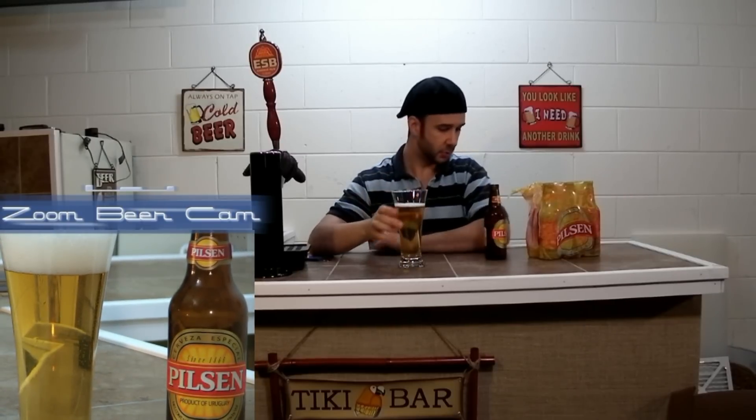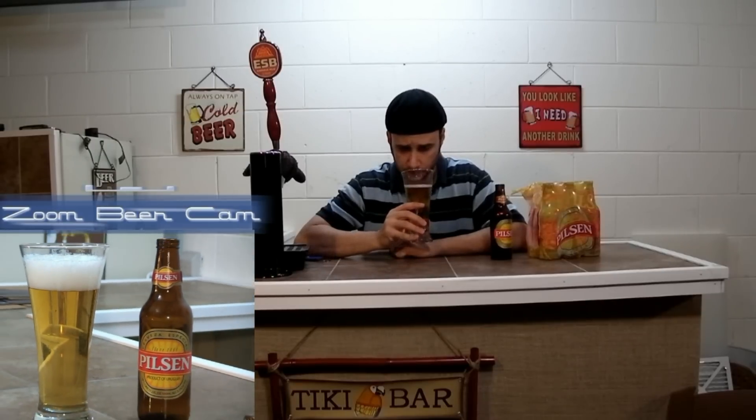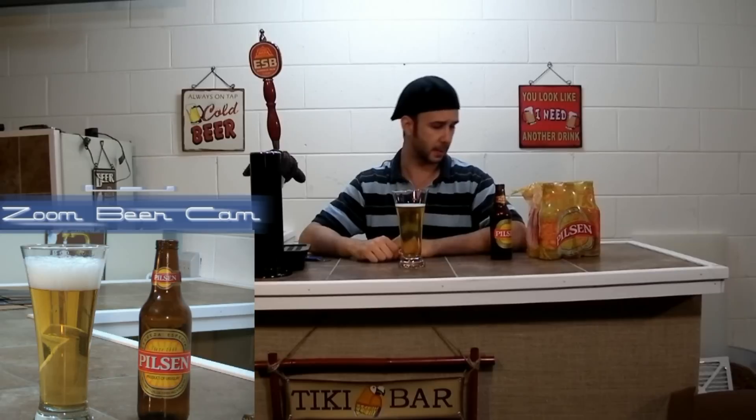Smells like a traditional lager. Very bready smelling. You can smell the yeast in there. Not much hops to it — smell right off the back end.